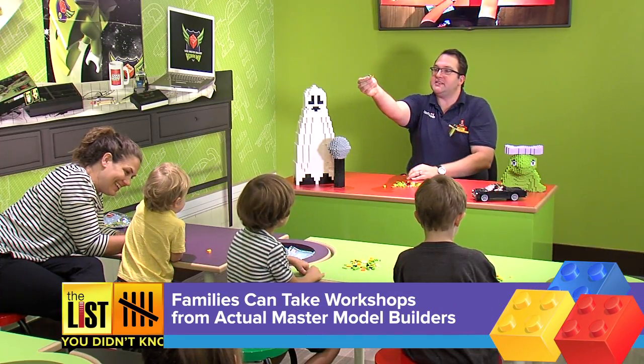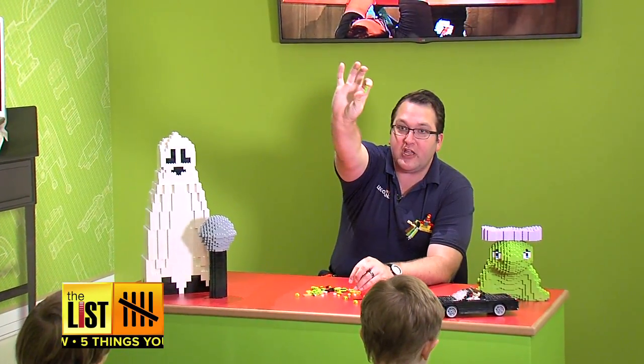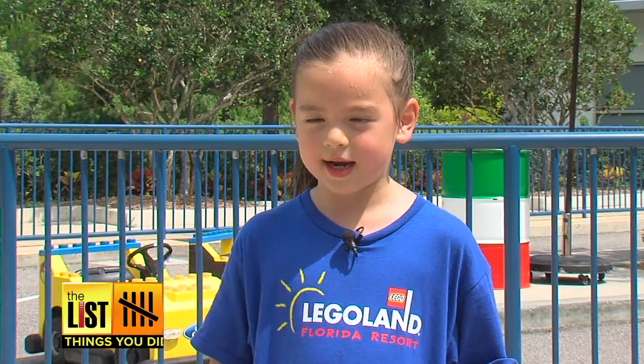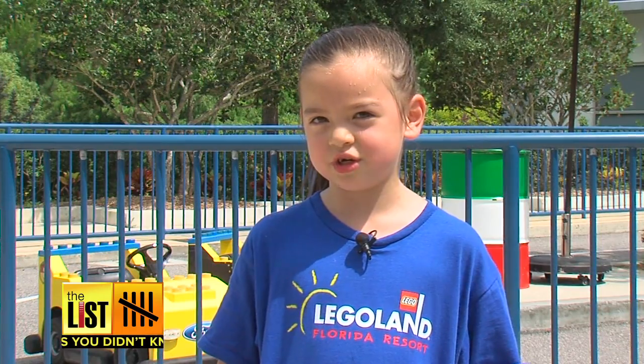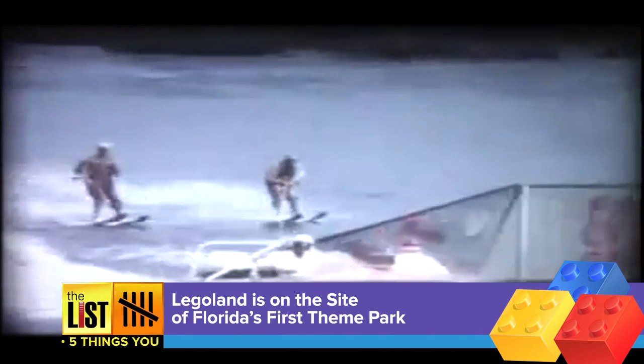Number four: families can take workshops from actual master model builders — you might call them the park celebrities. Most of them grew up playing with Lego bricks themselves. This is the opportunity for guests to get a one-on-one conversation with them to find out the tips and tricks to build their Lego models at home. The workshop is free for hotel guests.